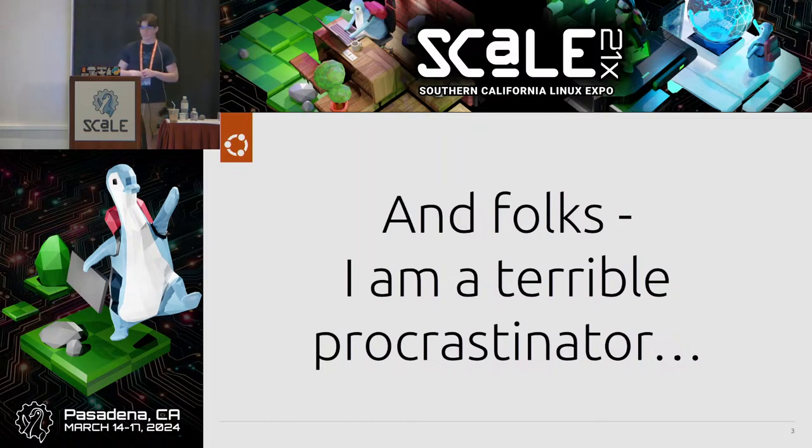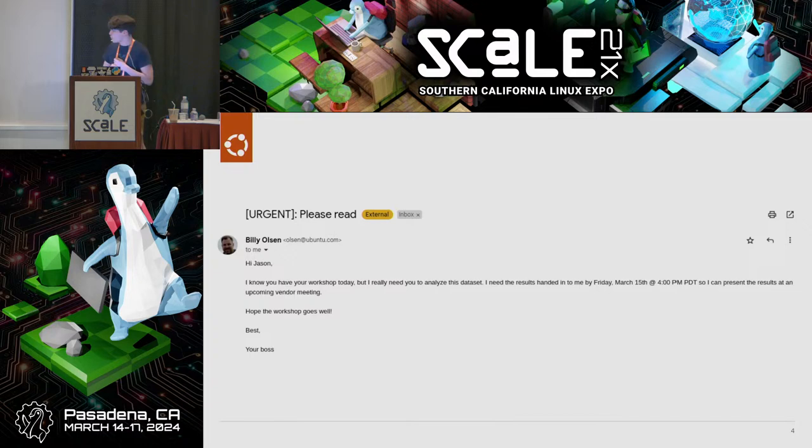There is one thing I want to say about this presentation. Unfortunately, I am a terrible procrastinator. I've received an email saying: I know you have your workshop today, but I need you to analyze this data set and hand the results in at 4 PM — and unfortunately, this workshop ends at 4 PM. So my colleague needs to present results of my analysis at the vendor meeting that is conveniently right at the end of my talk.